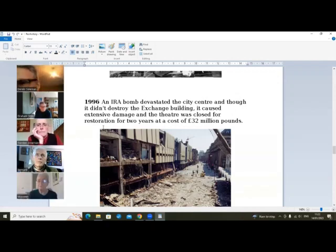It was dangerous but it wasn't falling down, so there was extensive damage of course. The theater was closed for restoration for two years and it cost 32 million pounds to put right. It wasn't just Manchester — they did Birmingham and London too. It was a crazy thing — Bernard's exactly right, all these places had big Irish working-class communities.